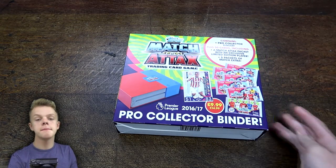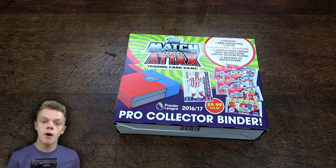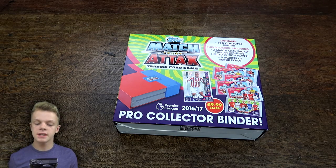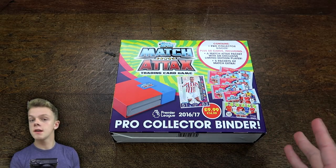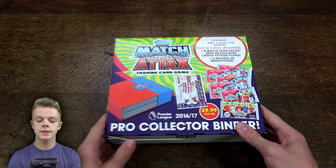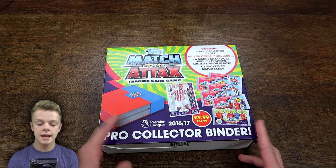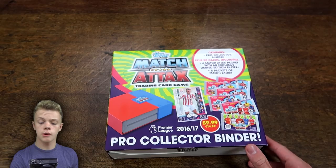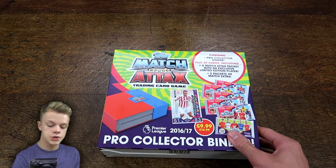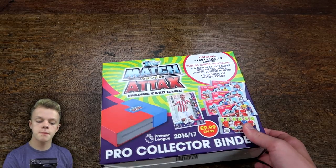Hey guys, WB Trading Cards here and welcome to a Match Tax video for the first time in a while. We've had a lot of Adrenaline XL on the channel recently because that is obviously the latest collection to come out, but today we do have a new Match Tax product. This is what they're selling as the Pro Collector Binder, which looks like it contains the binder from the Swap and Store, a few packs of Match Tax, and a Xherdan Shaqiri Limited Edition who is part of the main collection, not the Match Tax Extra.